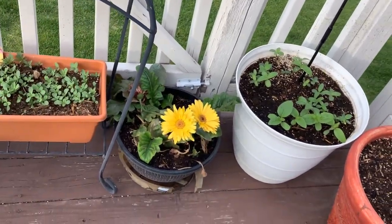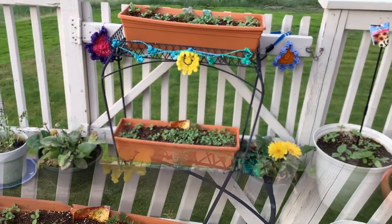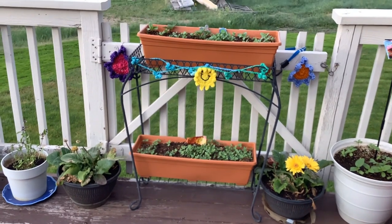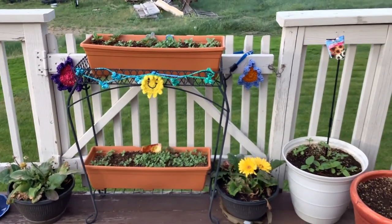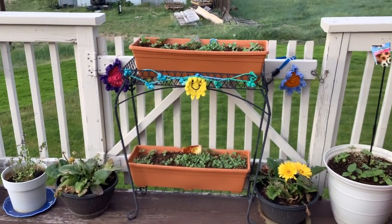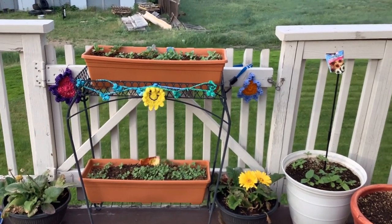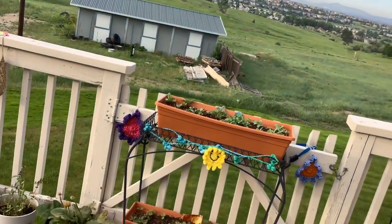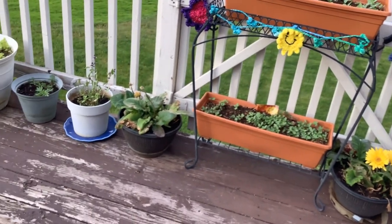Those down there are my Shasta daisies. These two containers are filled with a mixture of zinnias and marigolds — again, flowers to bring the bees to my garden. I've added some crocheted flowers as well. Those crocheted flowers are made with the scrubby yarn from Hobby Lobby, just like the ones over by the tomatoes, and those are super good for being outside because they're made to get wet.